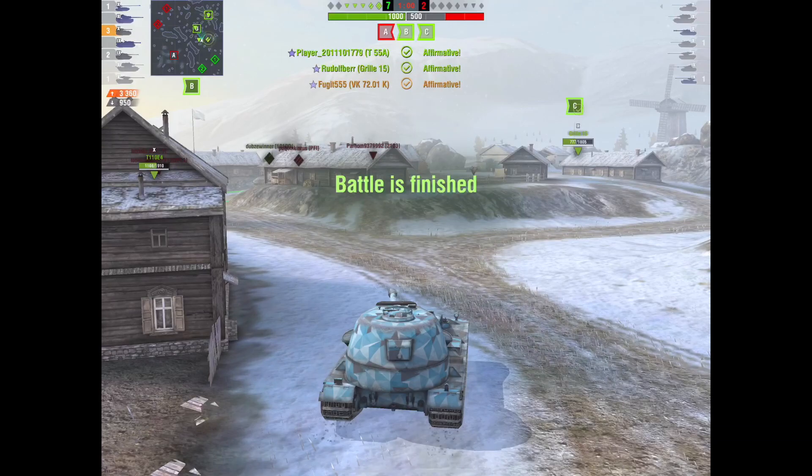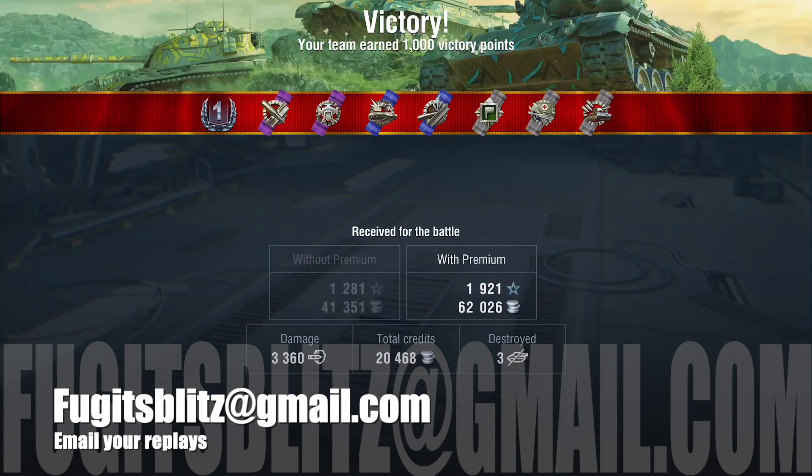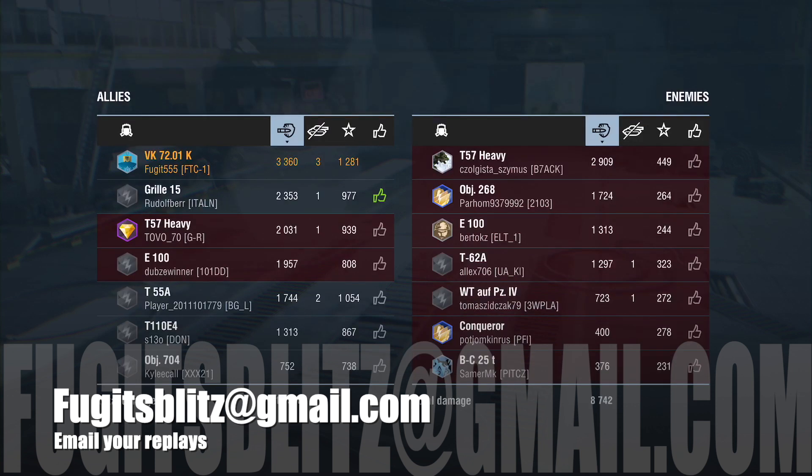Anyway, that's my opinion of the top five underpowered tanks. I purposely did not pick anything below Tier 6, because since the grand rebalancing of 5.5, there are lots of underpowered tanks in the tiers below six. You may agree with me, you may disagree — the point is, it's my opinion and I think these tanks are underpowered. There's just something missing, and they could be improved. But who knows if they will be. Thanks for watching — send me your replays to fujitsblitz at gmail.com.